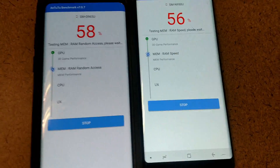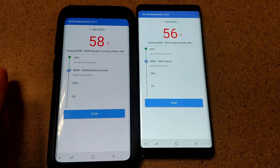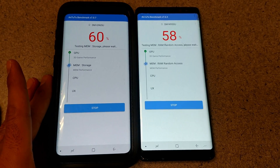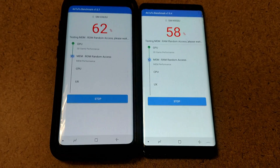Just so you know the difference between the two: the Note 8 originally came out September 22nd of 2017, whereas the Galaxy S9 Plus just came out last month, March 16th of 2018.